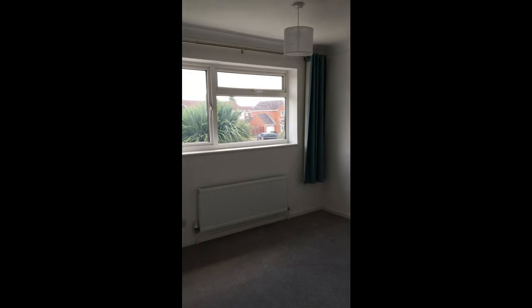Upstairs we've got three beds and a bathroom. Upstairs has been newly decorated all in white emulsion, which is a blank canvas for any buyer to put their own stamp of colour on, and all new carpets have been refitted. This is the master bedroom overlooking the back of the house.